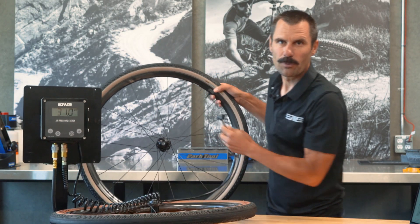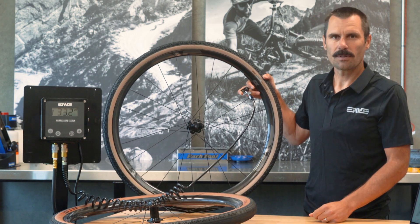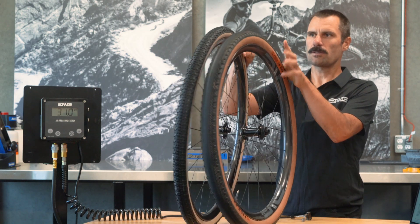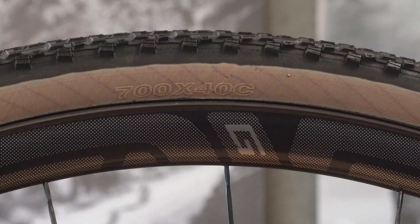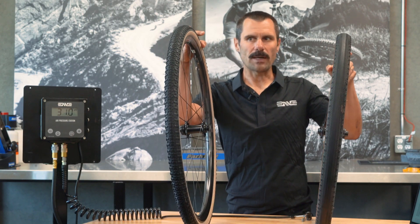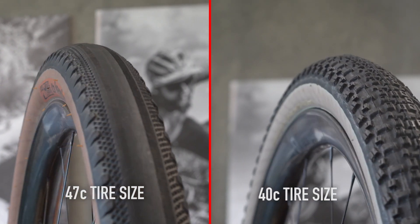We're very spoiled with our air station here, but any good floor pump with a gauge will get you to where you need to be. One thing to keep in mind: as tire volume increases or decreases, tire pressure needs to change as well. The pressure chart lists all of that, but a 47 millimeter wide tire versus a 40 — to get the same ride quality, you would need to decrease the amount of pressure as air volume increases.